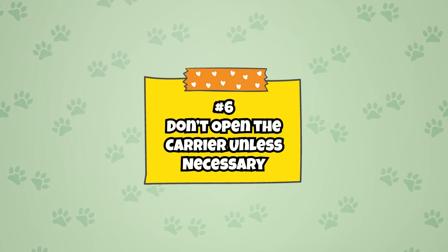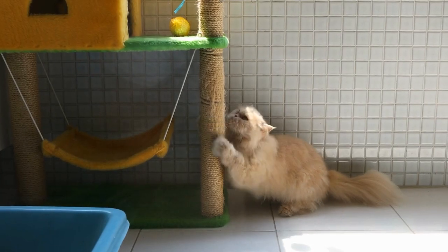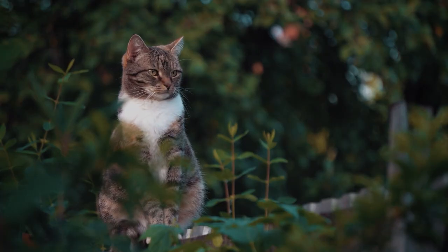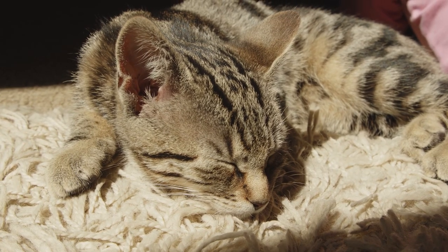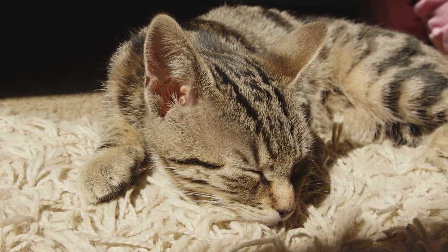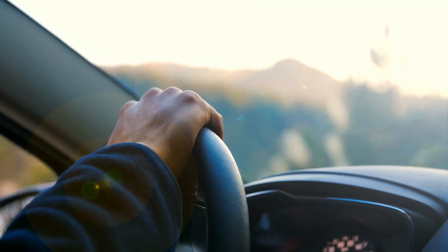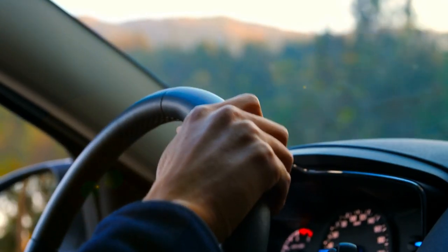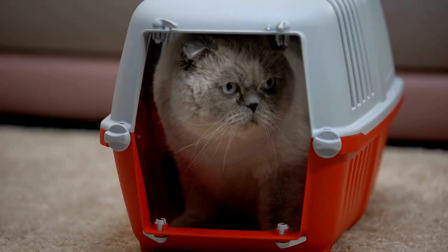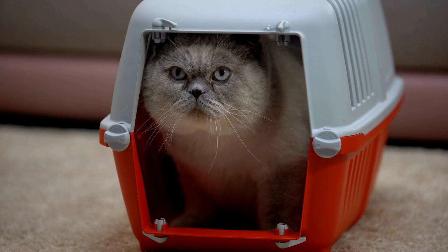Number 6: Don't open the carrier unless necessary. In almost all cases, you should keep your cat in its carrier for the entirety of the moving process. Even if your cat is seemingly restless and scratching at the carrier, it is best to keep it closed. Your cat probably won't be pleased that it has to stay in the carrier, but it's for its own good. Try to calm your cat down by exhibiting relaxed behaviors and talking to your cat. If you are traveling by car for an extended amount of time, you may consider scheduling stops to let your cat roam in the car. However, you should only do this if the ride is long enough and if you can make sure your cat is secure and can't slip away. Otherwise, keep the carrier shut. Always remember that cats are experts at escaping — even if you think your cat is secure, it may find an opportunity to slip away. Do not give your cat any opportunities to run away.